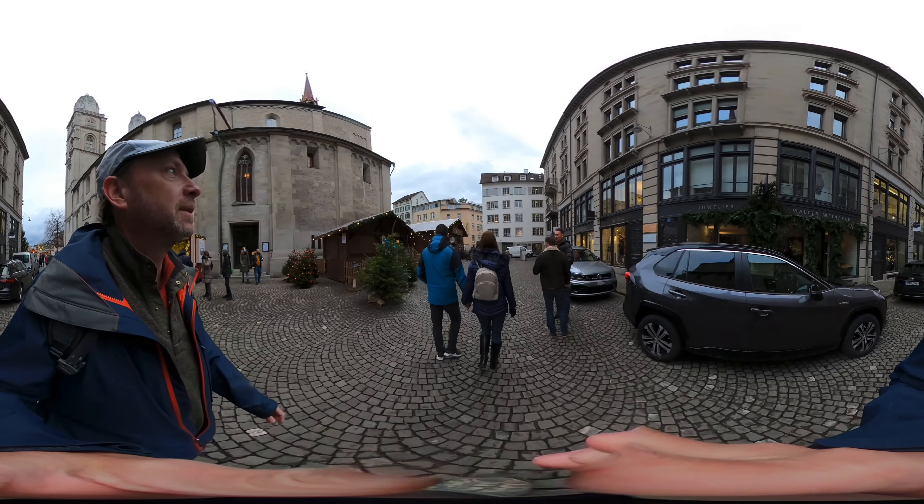Let's try to find the front door. There are a lot of people out here.